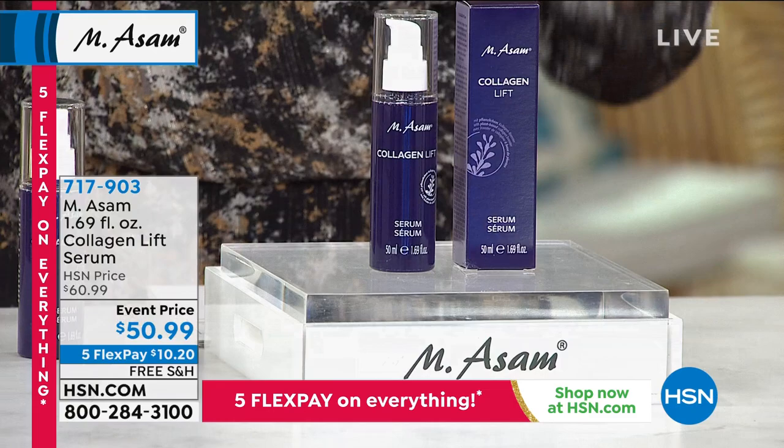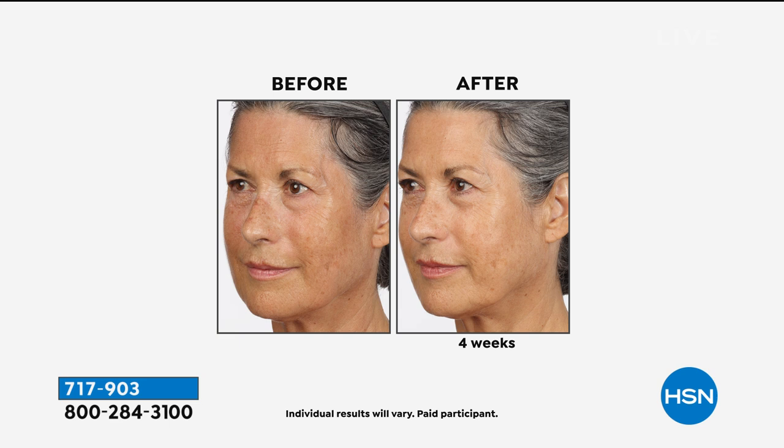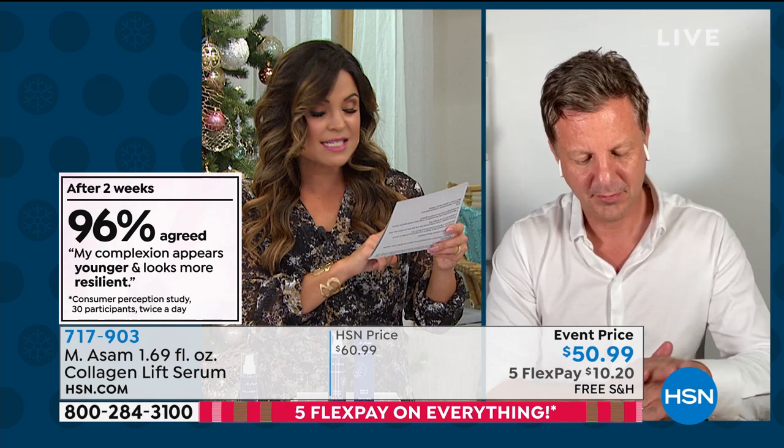I was doing a little research on this and I found the consumer perception surveys — holy cow. Two weeks in, most people agreed their skin looked refreshed, younger, resilient, smoother, nourished, and their lines and wrinkles were reduced. And 96.7% of the people who tried it said they would absolutely buy it and recommend it to friends and family. That is a telltale sign of something that works.